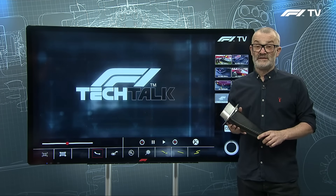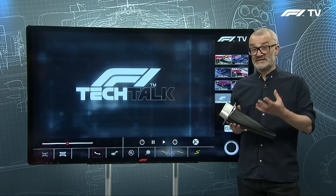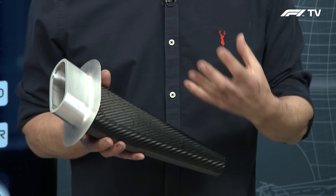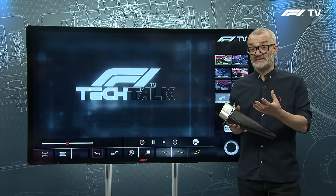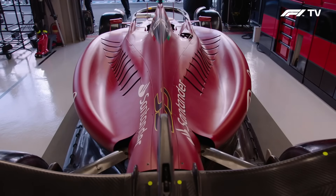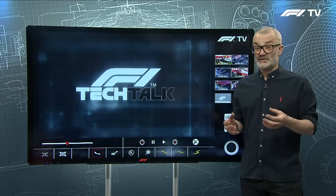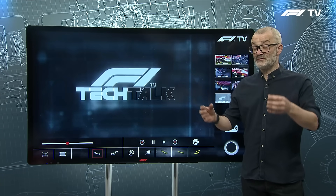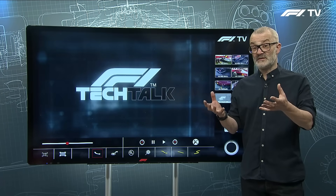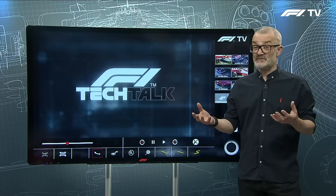The other function of side pods is to house electronics. This year a lot of teams have put electronics inside the cockpit and underneath the front of the chassis, so there's much less inside the side pods, but still some, like the lap time triggers which beam out to the side of the track. Then you have the aerodynamic function — managing the front tire wake, the rear tires and the airflow between them, and how the side pods affect airflow around the floor, loading the front of the floor or the back of the diffuser.